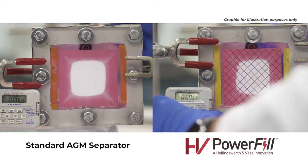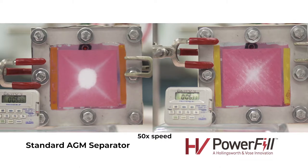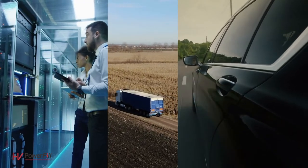In a side-by-side comparison, it is clear to see the Power Fill difference. After just two minutes, Power Fill has uniform filling near to the center of the separator, while the standard AGM separator still has a gas pocket in the center even after 20 minutes. Speed, quality, and performance — Power Fill is a game changer for the industry. H&V looks forward to applying it to the next generation of industrial and automotive market needs. Together, we're creating a cleaner world.